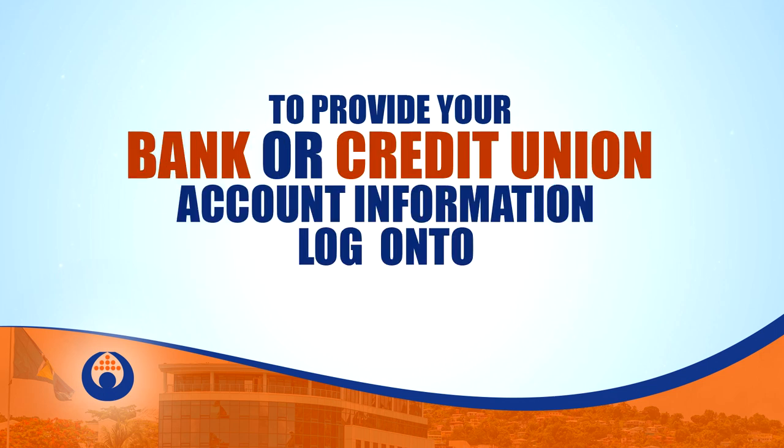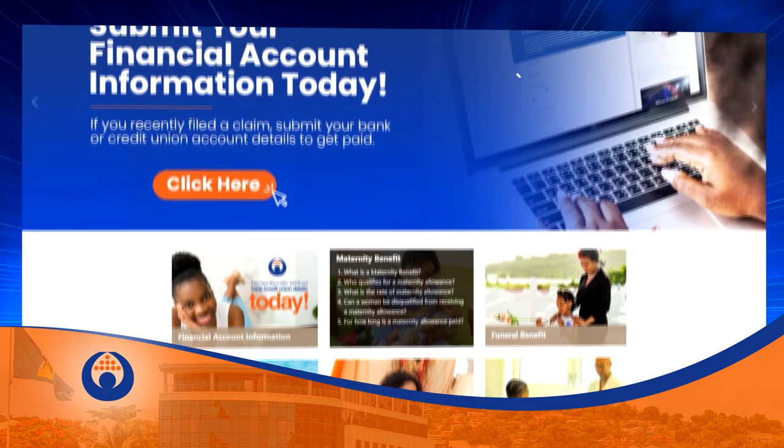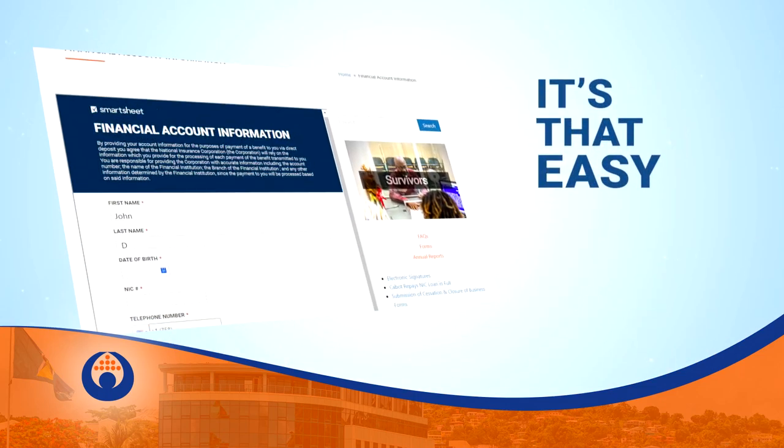To provide your bank or credit union account information, simply log on to the NIC website at www.saintlucianic.org. Click on the Financial Account Information tab and fill out the form. It's that easy.